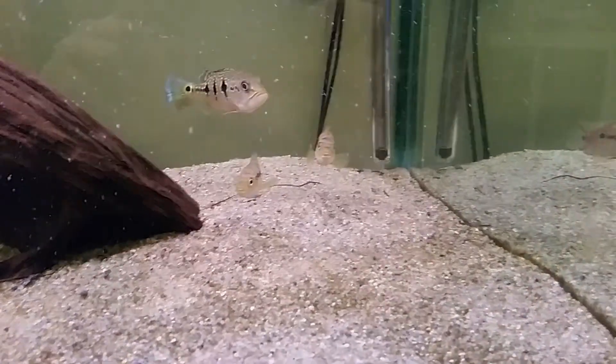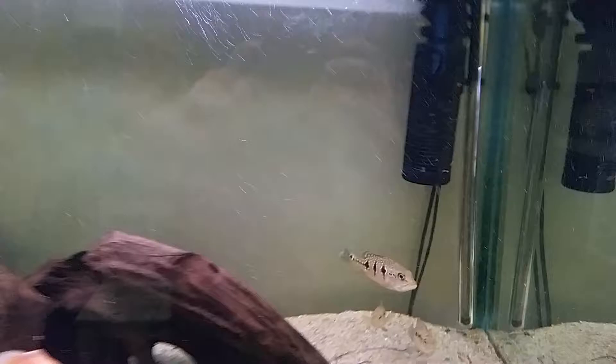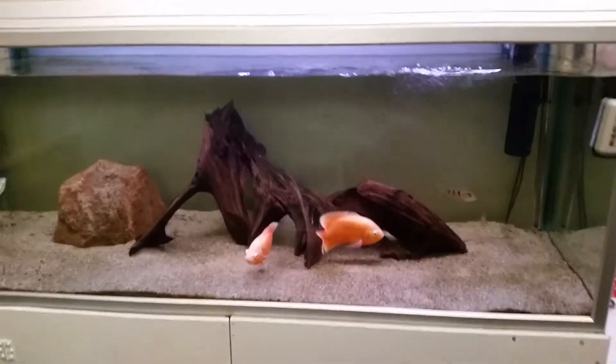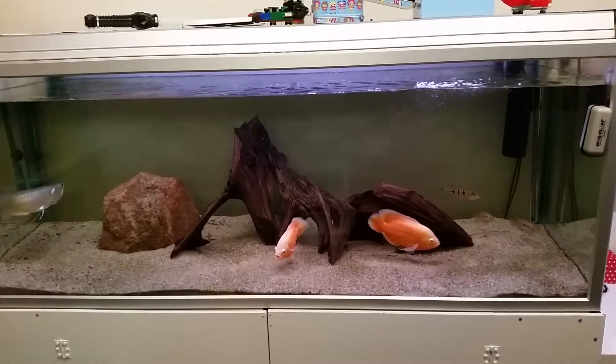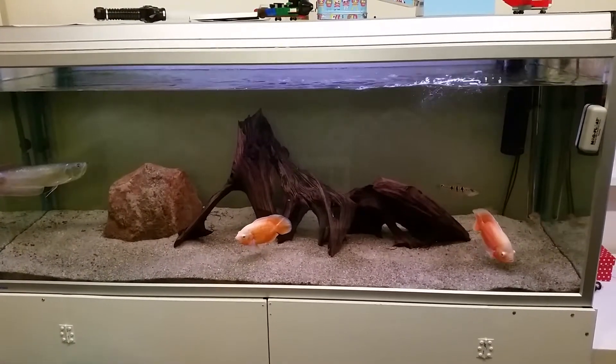And yesterday I added these two Jack Dempsey, just for fun. But this is how it looks — 530 liters, very nice and calm. Thanks for watching.